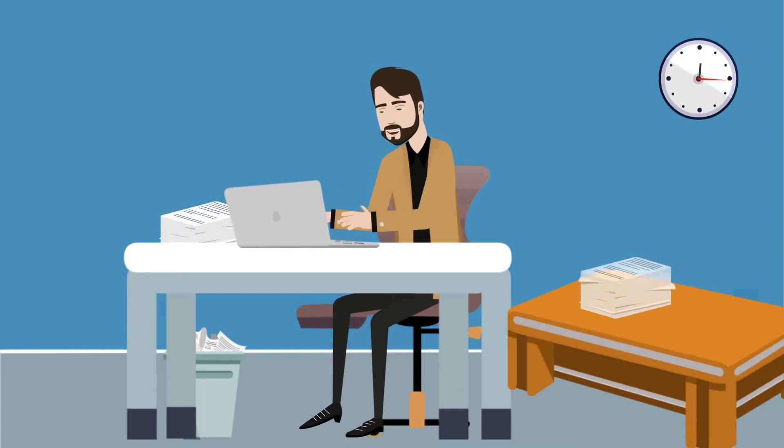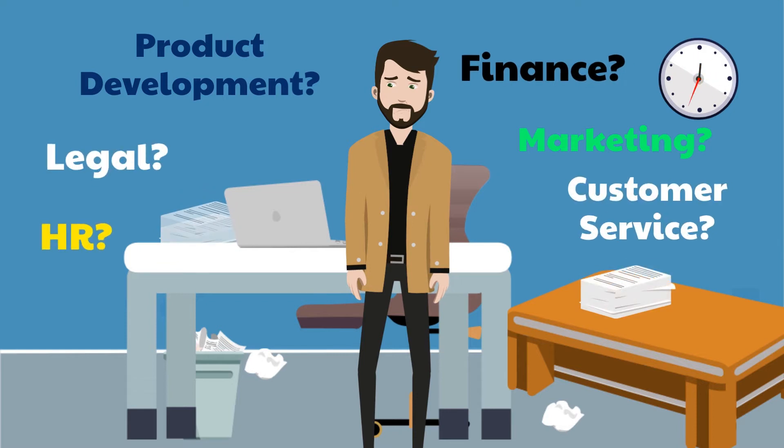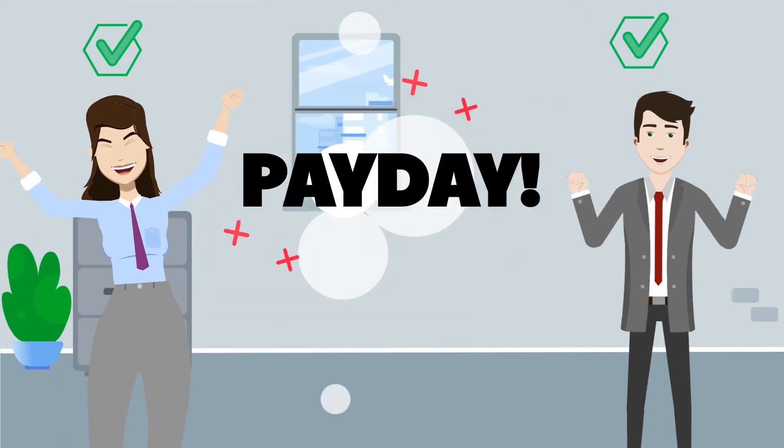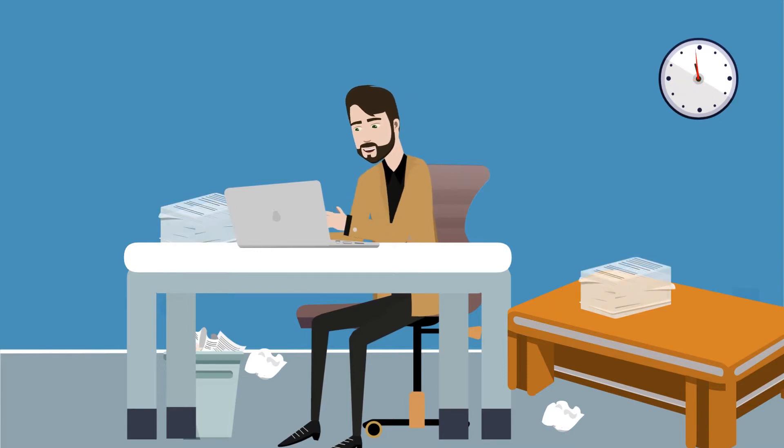As a business owner, you know you've got a lot on your plate. On top of that, you want to make sure that your employees are paid regularly and on time. The ideal payroll software can take care of this and offer you a whole lot more. So how do you select the right one?